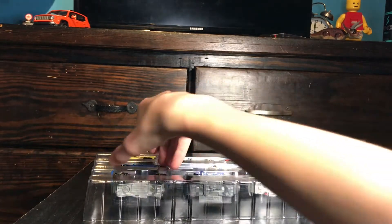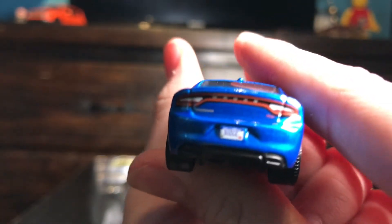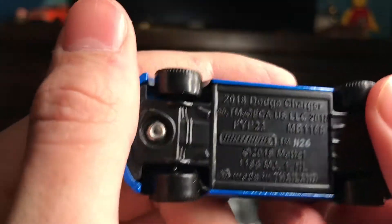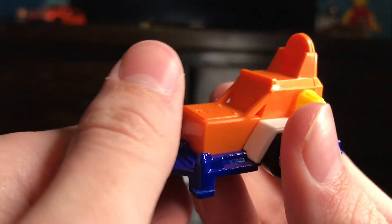But next up, I think another mainline — this is a Dodge Charger I think. I don't know what's in there. The license plate just says Dodge, and it says Matchbox above it. This is a 2018 Dodge Charger, copyright 2018.